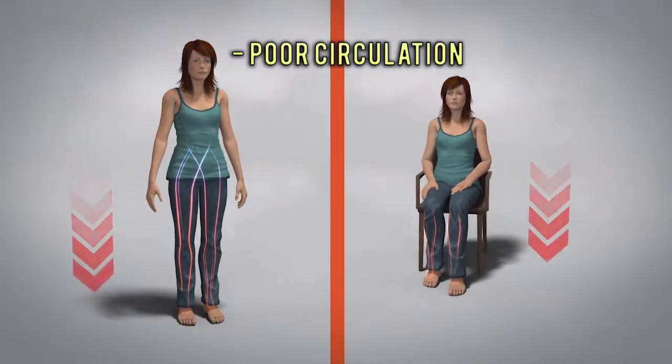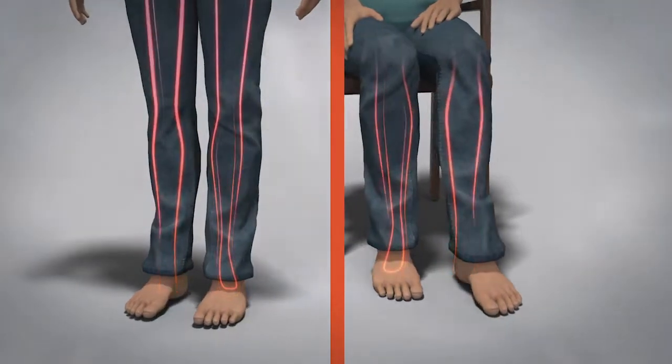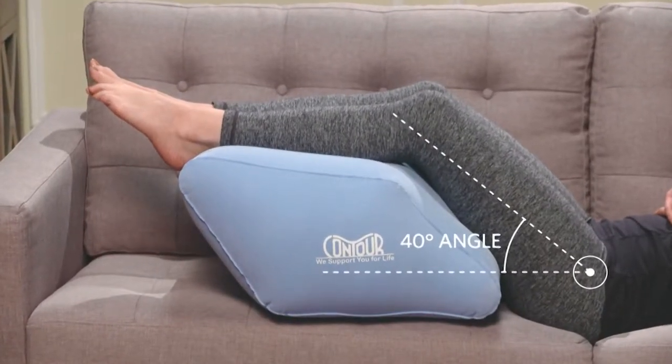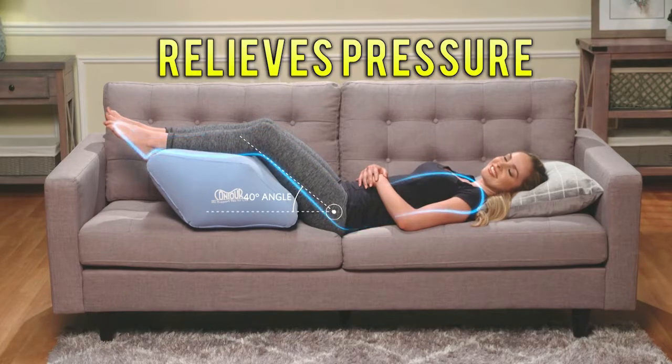Look, standing and sitting can cause strain on circulation and could result in pain and inflammation. But the Contour 2-in-1 Leg Relief is designed to lift your legs to a 40-degree angle above the heart to help relieve vein pressure and swelling.